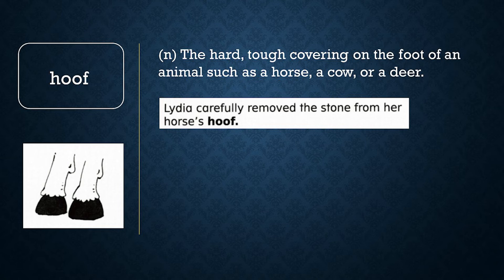Now let's review word meaning. True or false: a hoof is found on the foot of an animal like a horse. If you said true, you are correct. A hoof is the hard covering on an animal's foot. Because of the hoof, the animal doesn't need shoes to walk around.